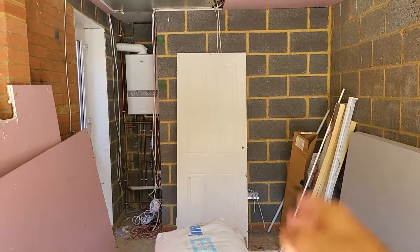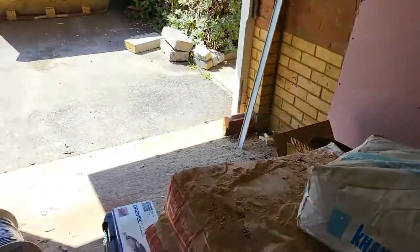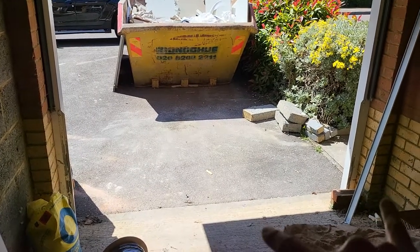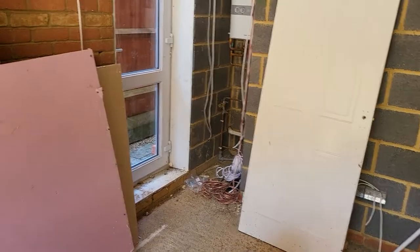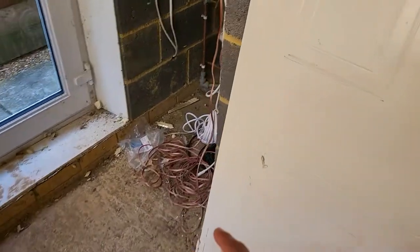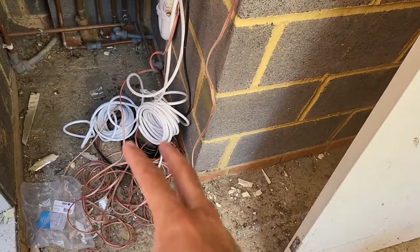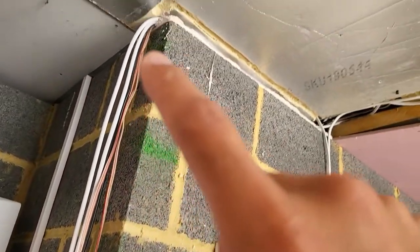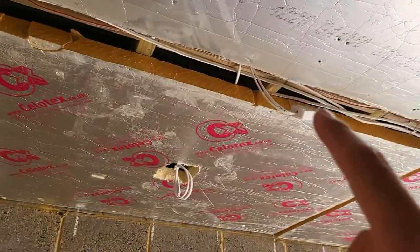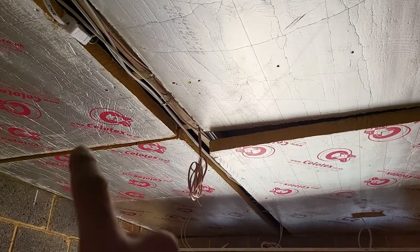The center channel may actually sit under the screen, and the floor standers will definitely be behind the screen. On the back wall here we'll have two floor standers for the rears. We're also hoping to put two Atmos channels on the ceiling — probably just a bit further back from the center of the ceiling. We'll measure the angles and get them right.